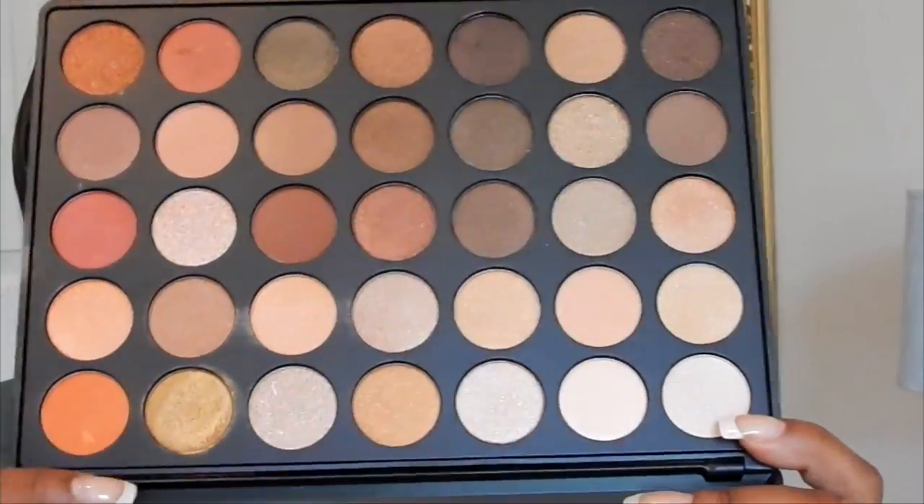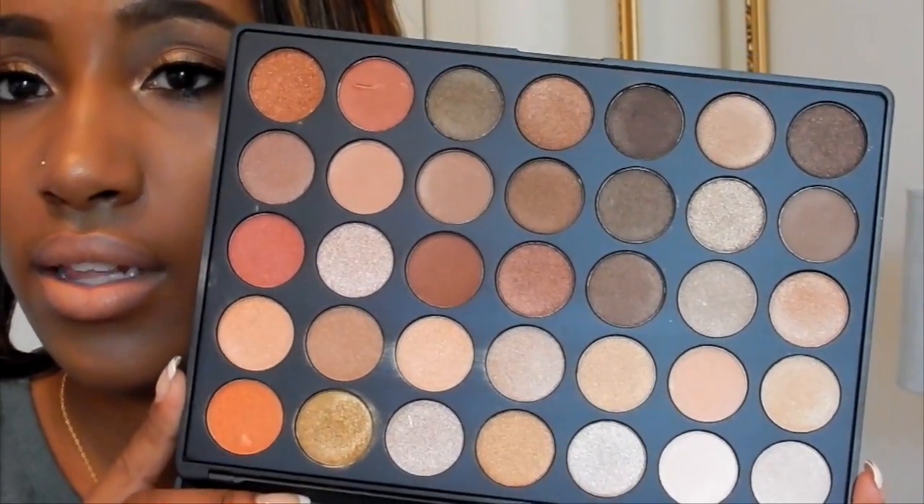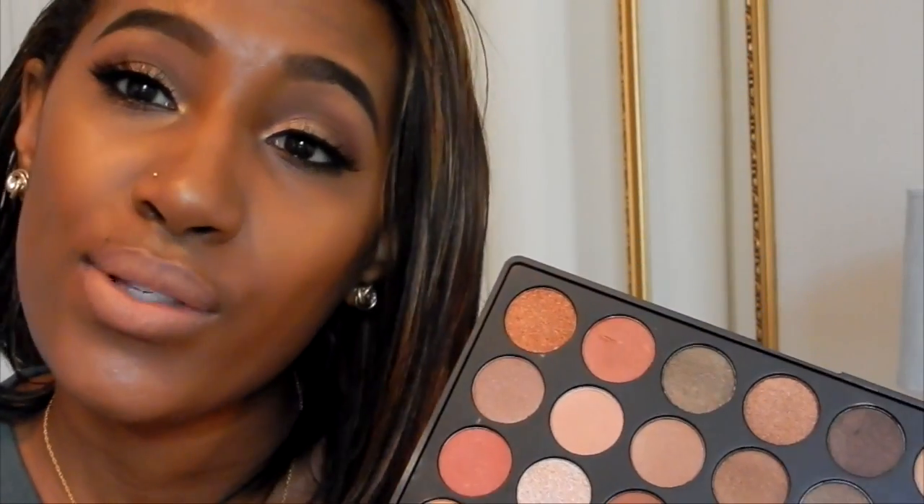My last two items are eyeshadow palettes — if you follow me on Snapchat or Instagram you already know. The first one is the Morphe 350 Shimmer palette. I really like this — I don't have a lot of shimmery stuff so I had to get it. Plus these colors — hello, summertime! I already used one shade in my Golden Bronze tutorial. These colors are really pretty and Morphe eyeshadows are just top dollar.